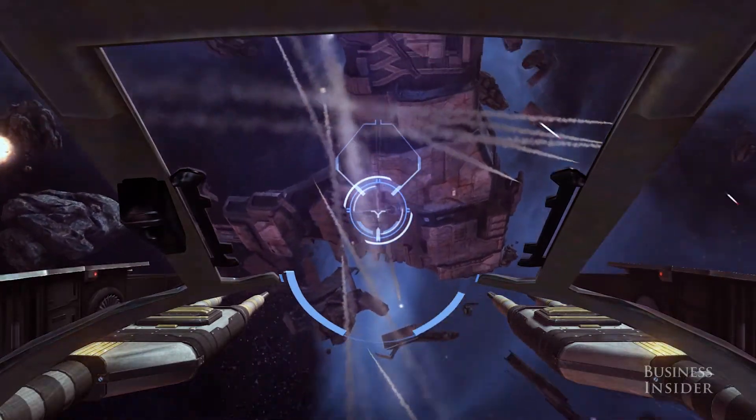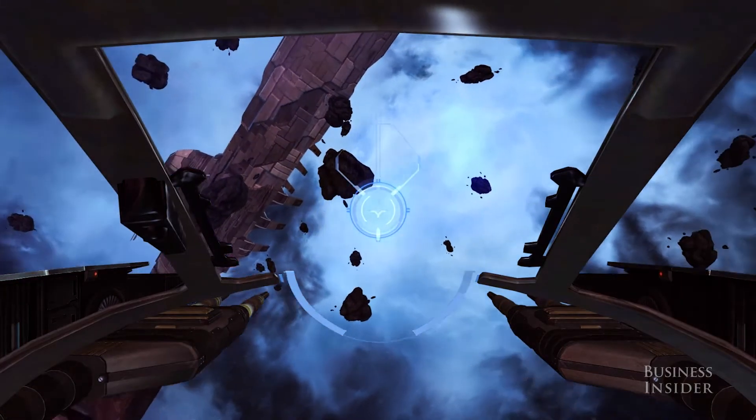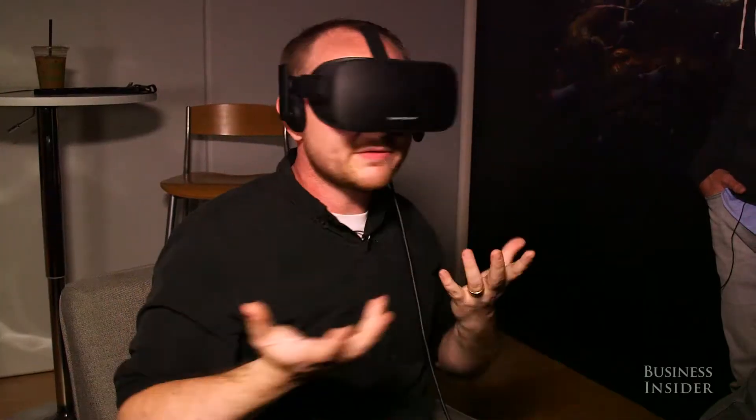There's stuff like Eve Valkyrie, the dogfighting space shooter that you may have heard of already on the Oculus Rift, and there's a variety of other titles, some of which were announced last week. And just to give some quick impressions: